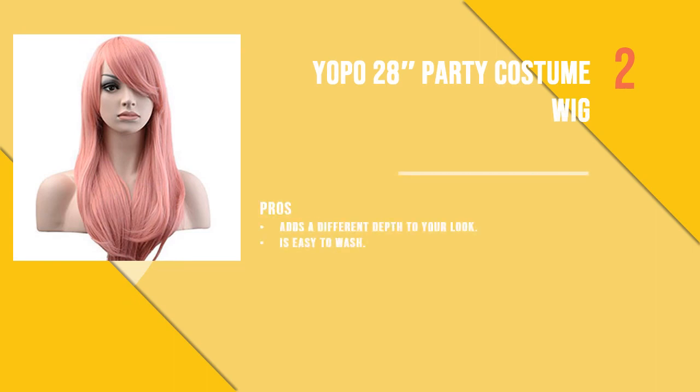The second product is the Yopo 28-inch party costume wig. With 12 beautiful colors to choose from, this costume wig looks enchanting and mysterious in its own ways. The colors are so pretty and add an element of fun to your personality.